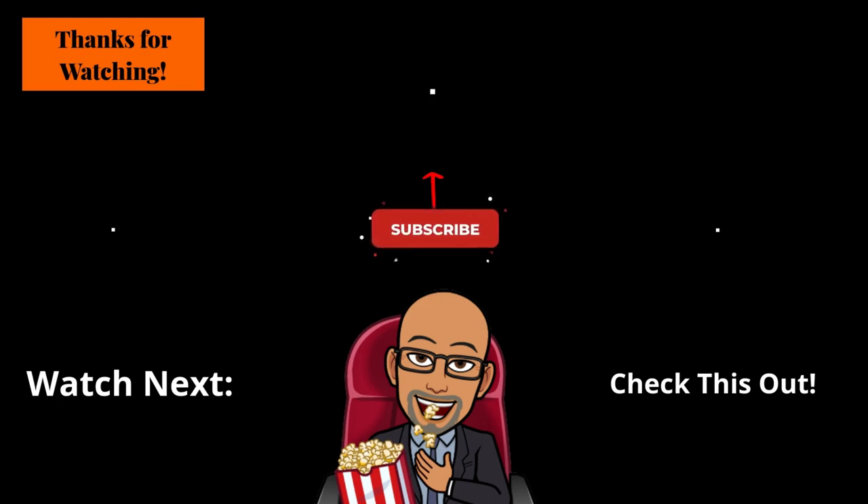If you want to see more videos like this one, leave me a comment below and share your thoughts about this video. Check out the links below in the description box, watch this video next, and check out this playlist. Until next time, I'm Roderick, your host and narrator, and this is Seek Right Tech Reviews.